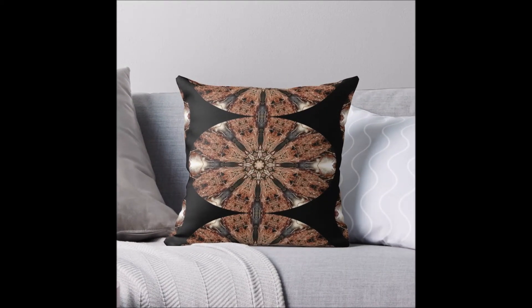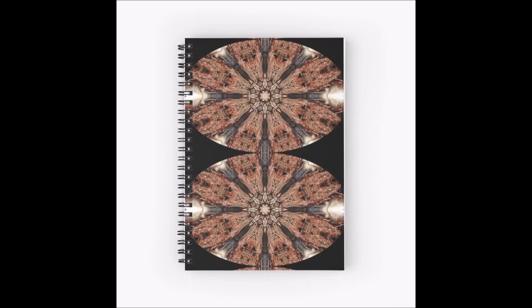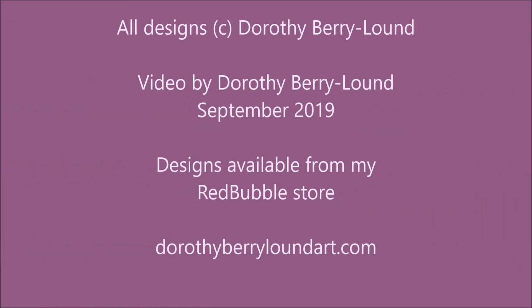This one is a slightly woody design but again it's got fur on it, which I think is rather nice. It looks great on the products including stationery that's available — this is just an example of what there is.